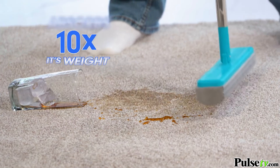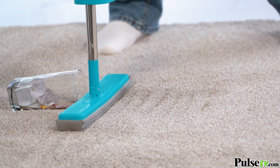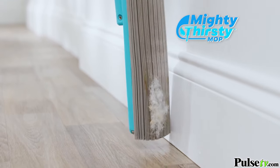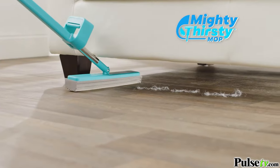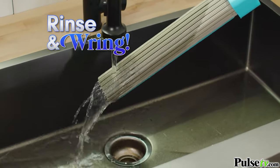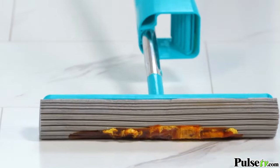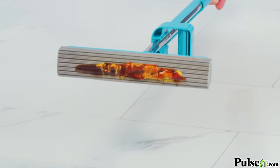Mighty Thirsty absorbs ten times its weight and has the power to pick up spills and pet stains from carpet. It hugs your baseboards to clean and lift and slides under furniture to remove and trap dust. Then just rinse and ring and it's clean. And in the kitchen, Mighty Thirsty sucks up ketchup, mustard and chocolate sauce like a thirsty camel.